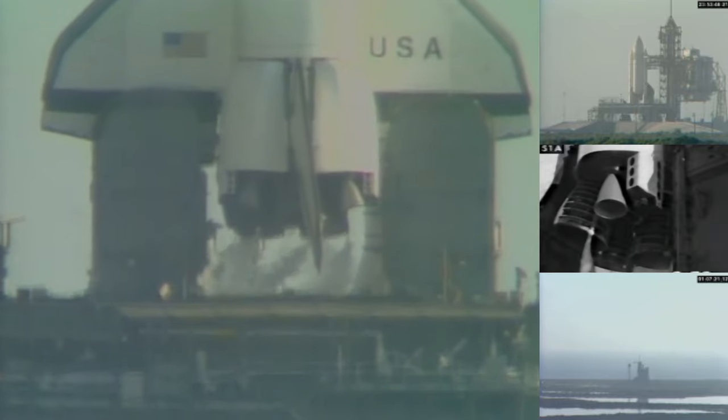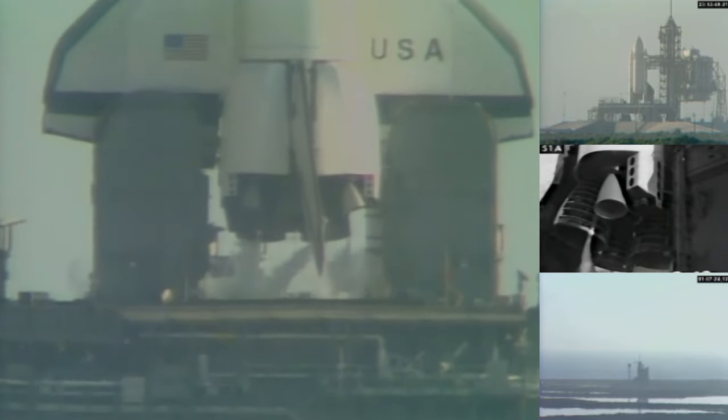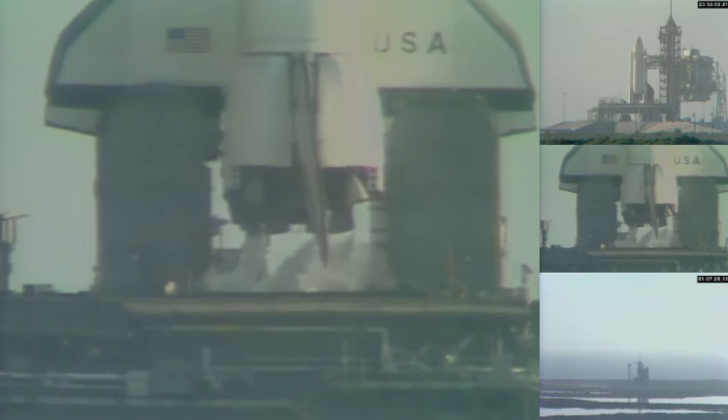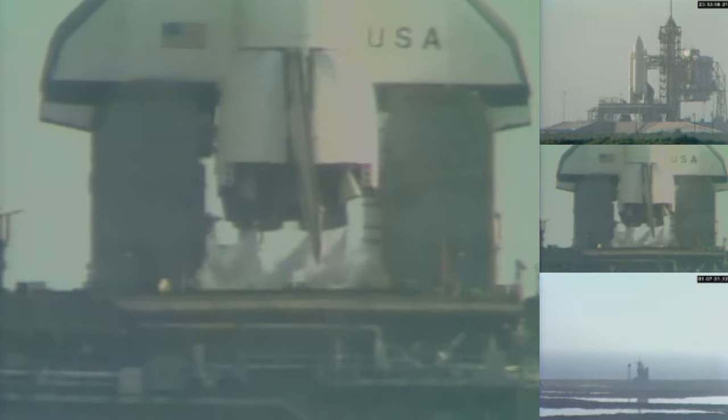T-minus 2 minutes, 52 seconds. The LOX valve on the external tank has been closed and pressurization has begun. After the tank is pressurized, the hold capability is limited to 3 minutes, 36 seconds.